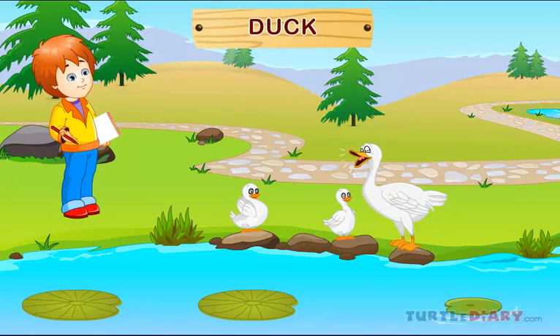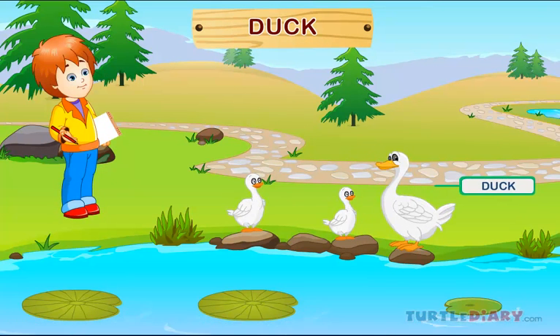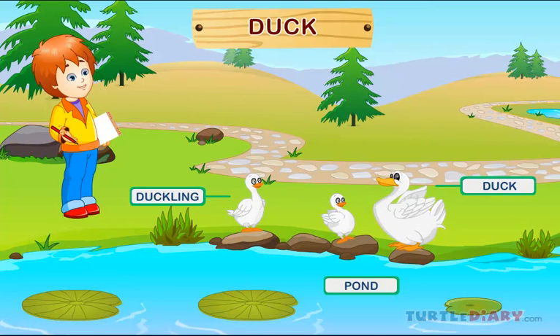Duck. Here is a duck. A baby duck is called a duckling. Ducks live in ponds and lakes.